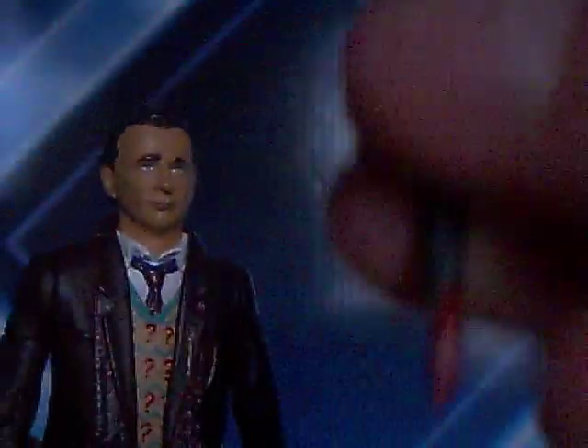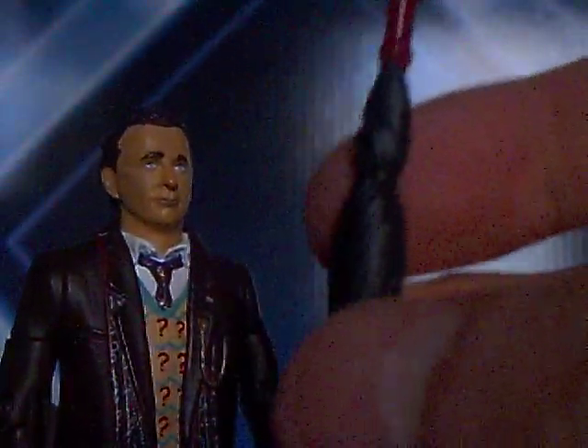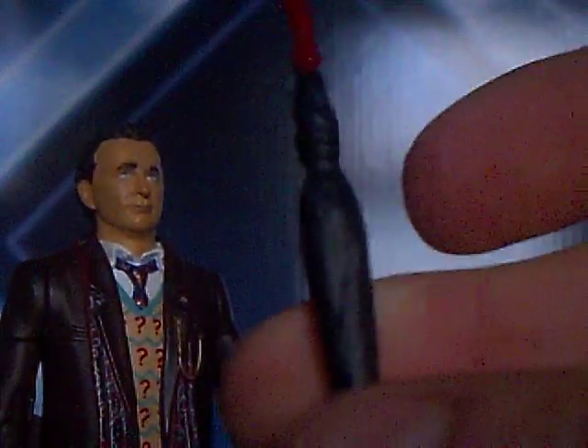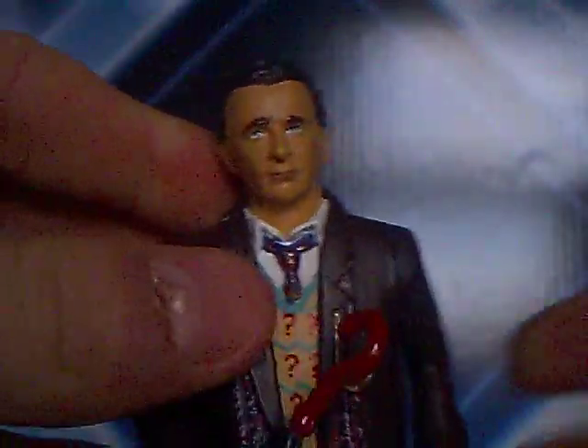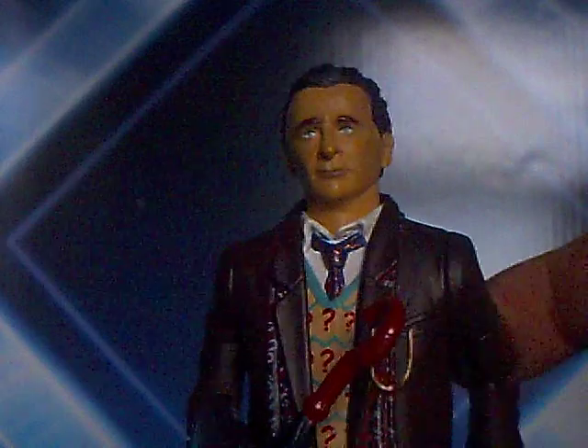Obviously he comes with his umbrella — the question mark umbrella. Not too much detail on this apart from the lining of the umbrella and of course the question mark. You can hold it like so — it won't go in that hand, it will go in this hand. Nice figure to have. How many more doctors can I do?